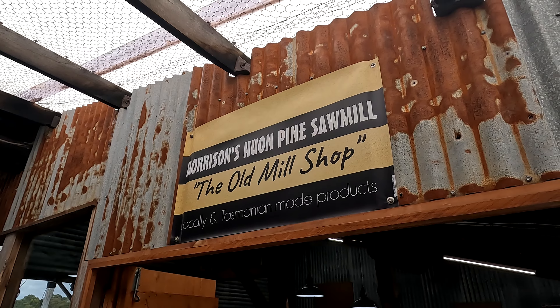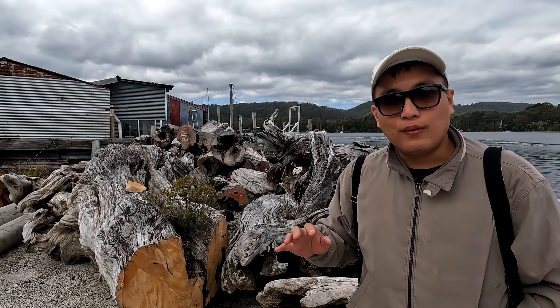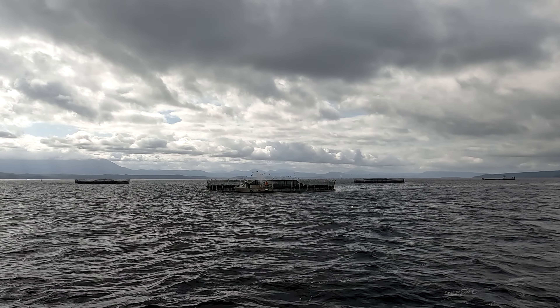It's about three o'clock now, and towards the end we got to see a little demonstration of how they actually saw the pines — these are called Huon Pines, the native pines from the region. The trip itself was pretty enjoyable. Everything was very well crafted and timed, and we got to enjoy the views and highlights of Macquarie Harbour as well as the Gordon River. It is just one of the more beautiful scenes I've ever seen in my life. Till next time, I'll bring you to more beautiful places. See you next time!